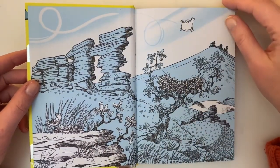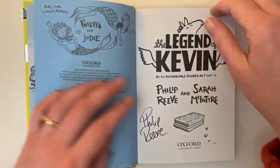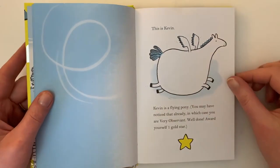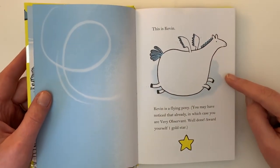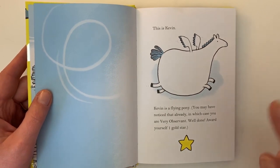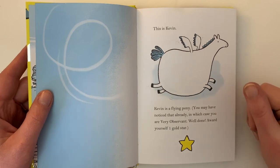Here you can see the outermost west where Kevin lives, and there's his nest in the tree. This is Kevin. Kevin is a flying pony. You may have noticed that already, in which case you are very observant. Well done. Award yourself one gold star.